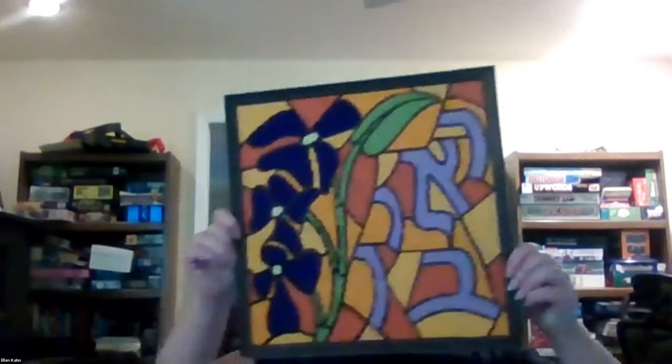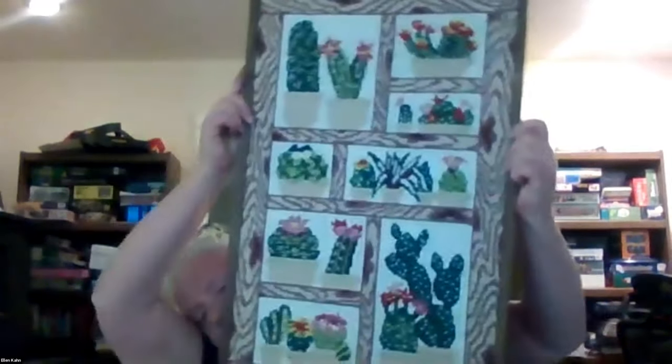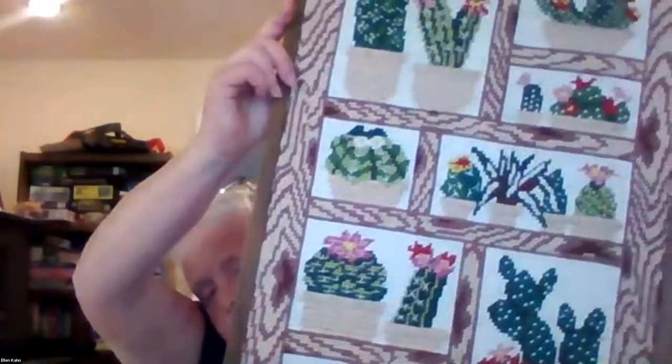Ellen: My maiden name is Reuben, so I made a Reuben tribe needlepoint. I also have one with all different cactuses using different stitches — it was fun because they were different stitches than normal.